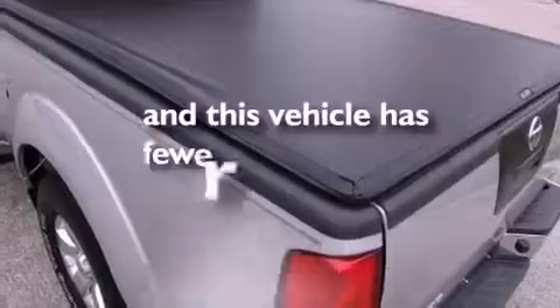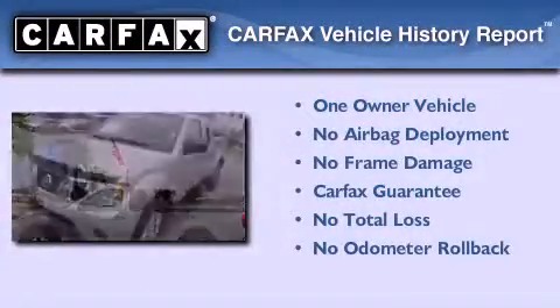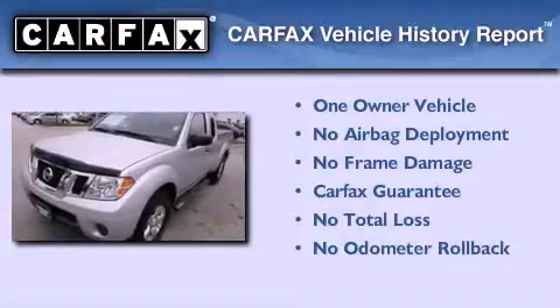This vehicle has less than 7,000 miles. This Nissan has had only one owner and it qualifies for the Carfax buy-back guarantee.